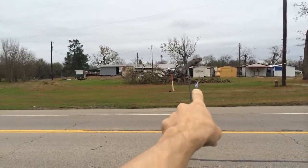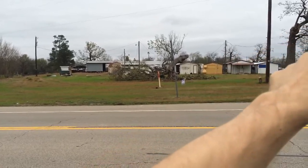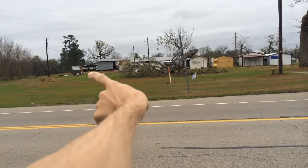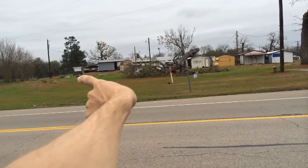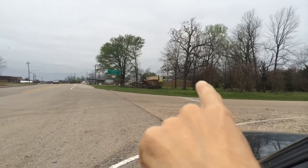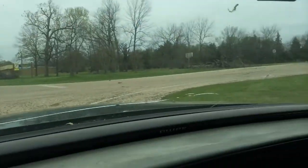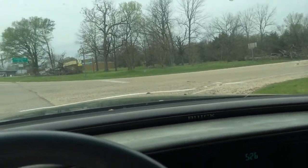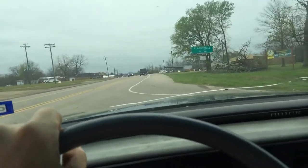Here at the fairgrounds, this tree was broke off. It looks like it tumbled. And that building right there, one of the concession stand buildings was tumbled. Over here on this side, there's a tree down and then there's another one over there that was knocked down. So definitely beginning to show the signs of a fair amount of damage.